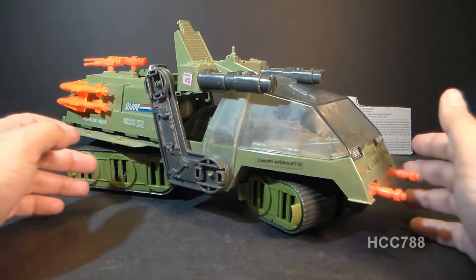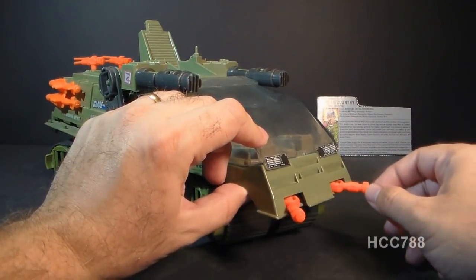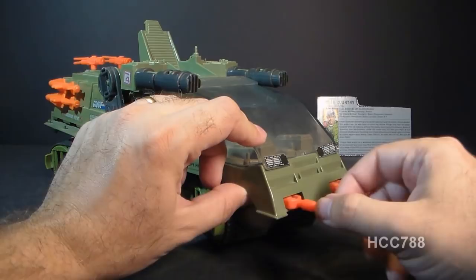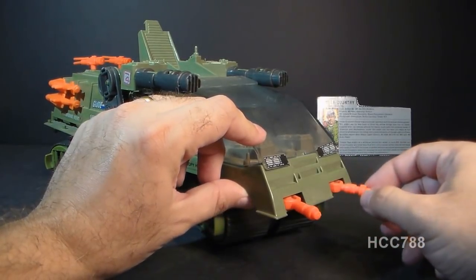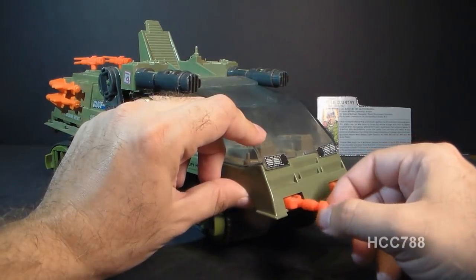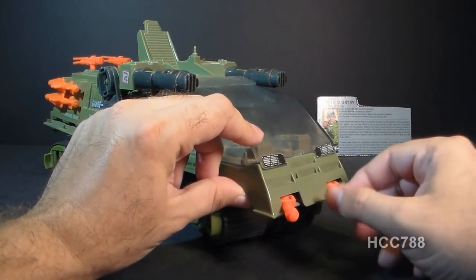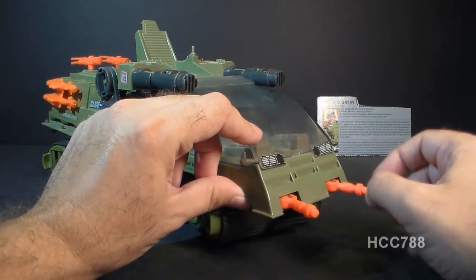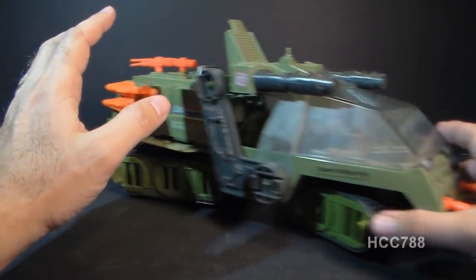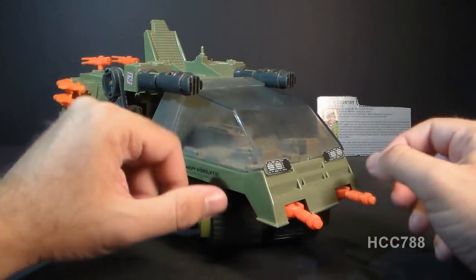Let's look at the parts and features of the Havoc, starting up front with these two orange guns. They're not listed on the blueprints for the vehicle, so I don't know exactly what they're supposed to be — they could be machine guns or laser guns. Both of them pivot independently, and they are bright orange.